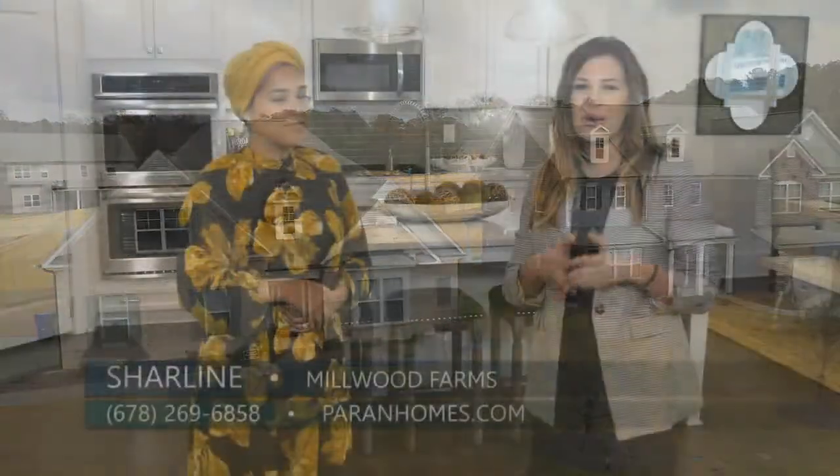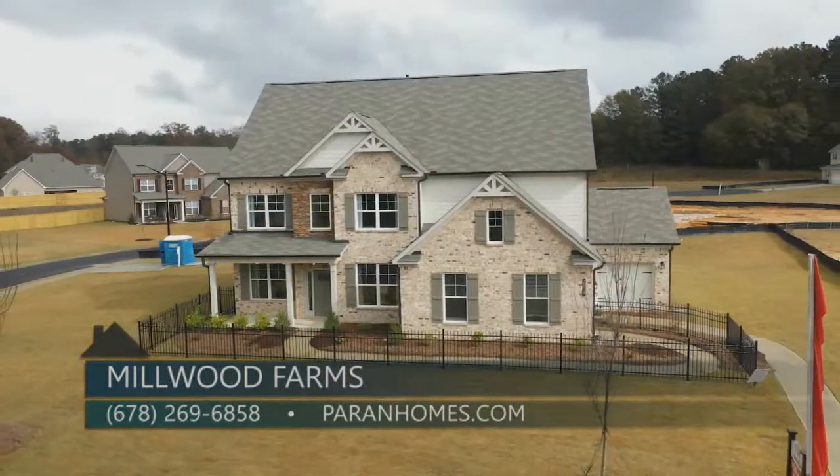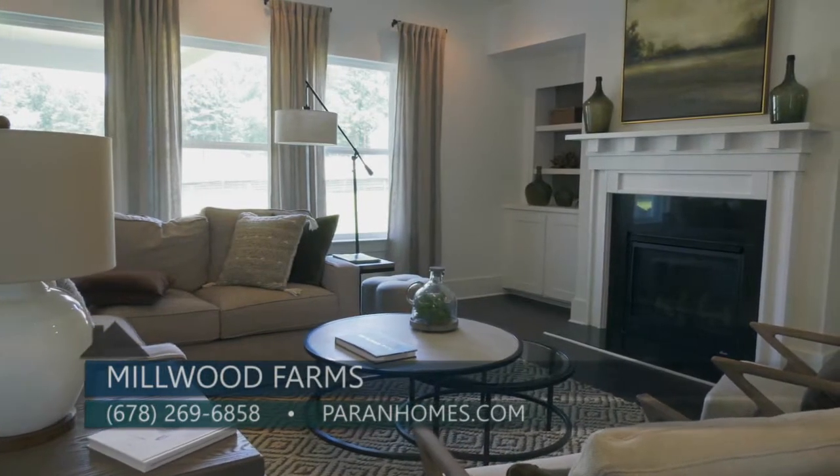Charlene, I'm sure there are a lot of home buyers out there that would love to know more about Millwood Farms, so what is the best way to do that? Give us a call at 678-269-6858 or visit us online at parenthomes.com. Thanks so much for being here. If you are looking for a new home with spacious lots in Marietta, definitely check out Millwood Farms by Parent Homes.